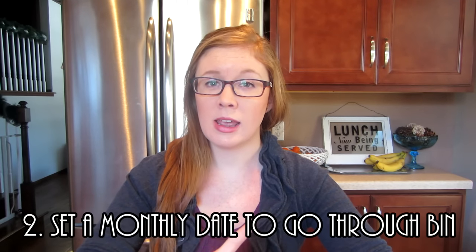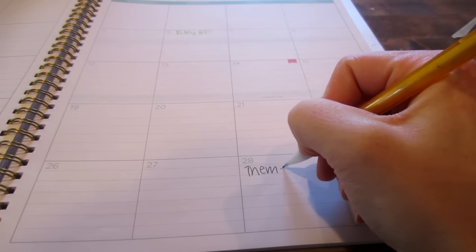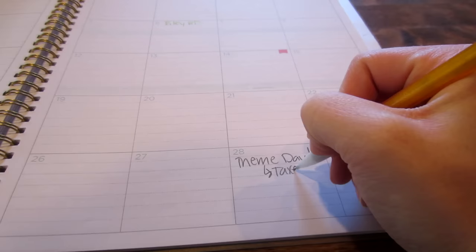Tip number two is to plan a day that's easy to remember, once a month, where you can go through everything. For me with the daycare, I plan a theme day — like in January we'll have a snow day because there's snow in Minnesota — and during nap time I sit down and do all my expenses. I always plan it for the last day of the month so it's easy to remember. For other self-employed people, maybe the first Wednesday of every month, or a day where you have nothing in your schedule and you can dedicate it to this task.